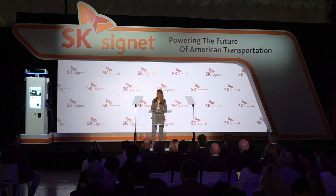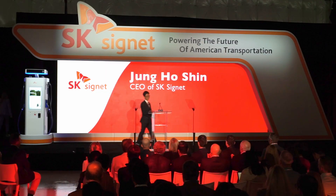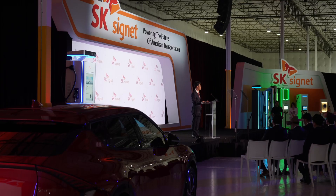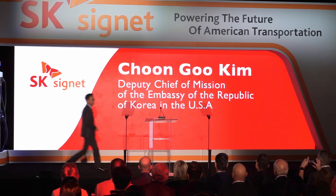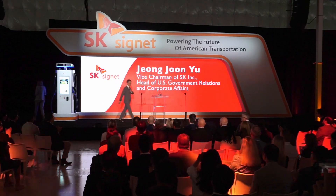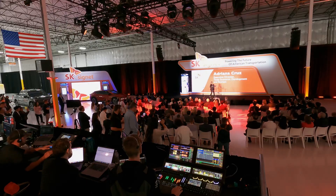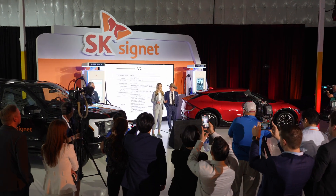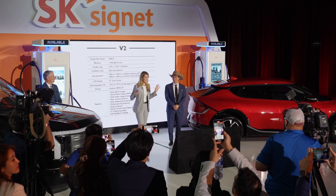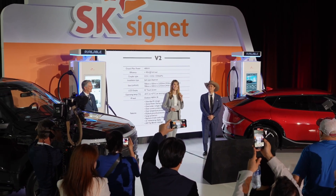This facility represents a significant milestone for SK Signet. After speeches by the CEO and the mayor of Plano, other company and government officials offered their congratulations and spoke about the impact this factory will have. We are witnessing a groundbreaking moment in the world of electric vehicles. Right here at this very facility, we're about to unveil the first ever American-made 400-kilowatt high-speed EV charger.